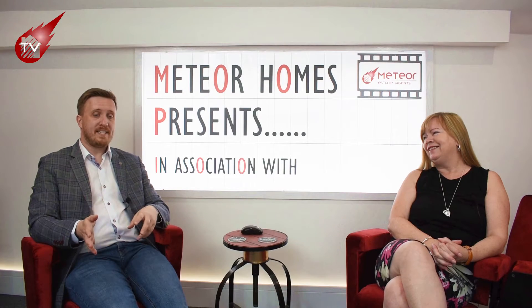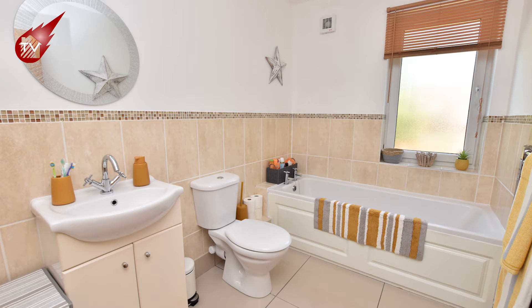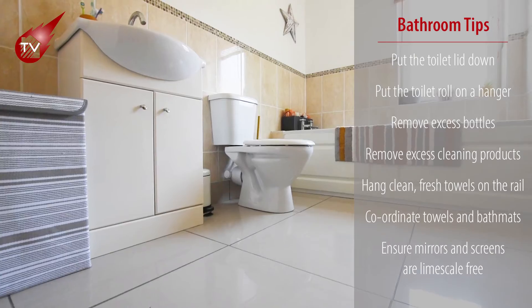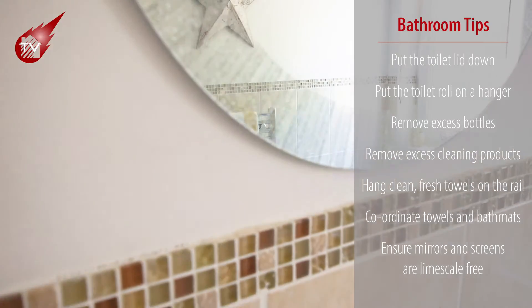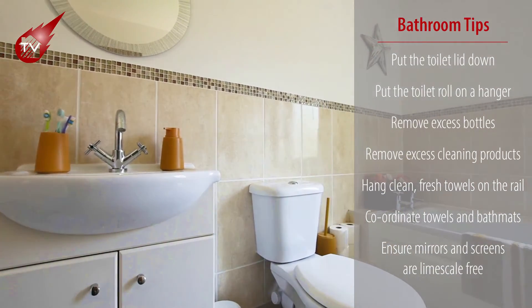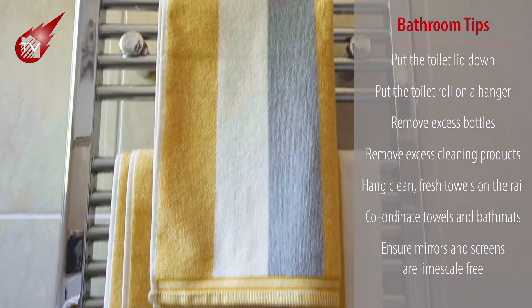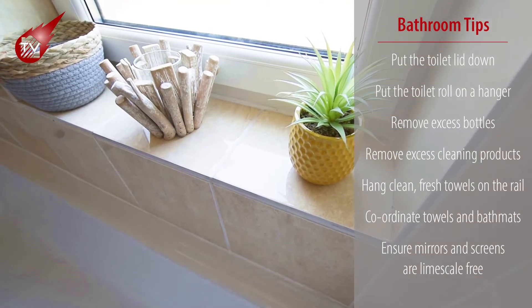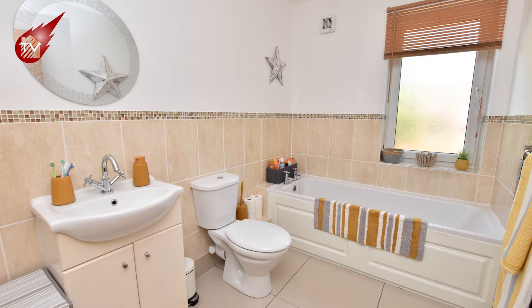This bathroom we're showing on screen is a great example of how to present your bathroom. Our top tips: put the toilet seat down — no one wants to see inside the toilet. Keep toilet roll on a hanger or get it out of the way. Remove any excess bottles of shampoo or conditioner, and ideally put them in containers. Same with bleach and any cleaning products. Place clean, fresh towels over the towel rail, and if you have a bath mat, make sure it's colour-coded with the towels. Keep the shower screen and mirrors as clean and limescale-free as possible.